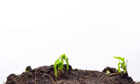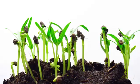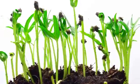Like other living things, plants have offspring or young. Young plants are called seedlings. Young plants can look like the parent plant in many ways.